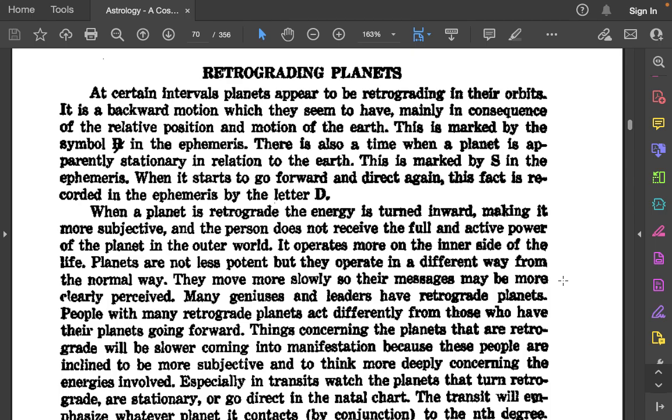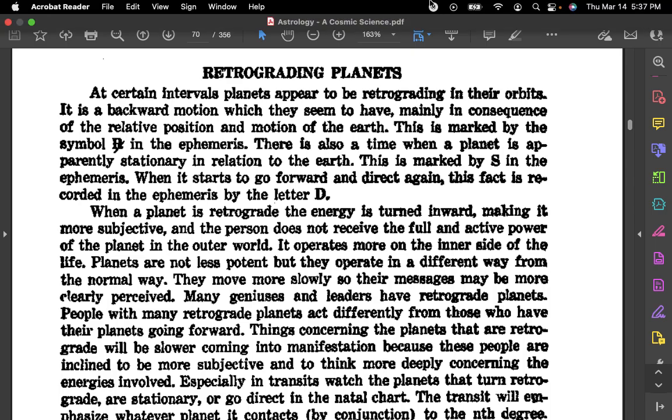Retrograding planets — now let's see what you think is a resource for us.